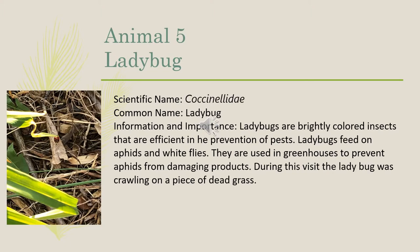Our fifth animal was a ladybug. The scientific name is Coccinellidae. Ladybugs are brightly colored insects that are efficient in the prevention of pests. Ladybugs feed on aphids and white flies, and are used in greenhouses to prevent aphids from damaging products. During this visit, the ladybug was seen crawling on a piece of dead grass.